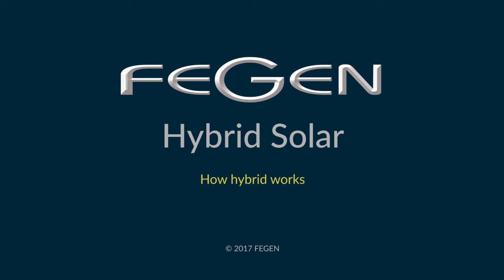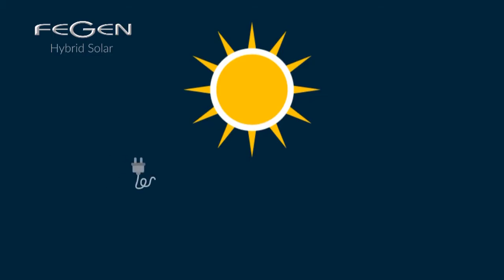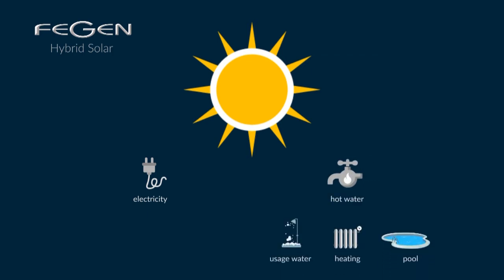Fagin Hybrid Solar — using the sun for electricity and hot water, for heating, usage water, and pools.